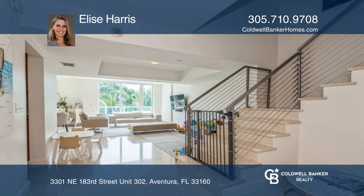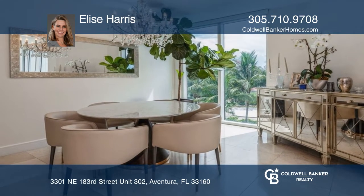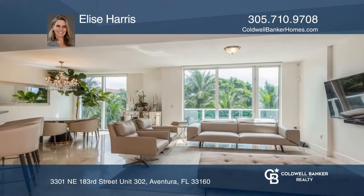Welcome to this two-story condo for lease in a luxury building featuring a designer lobby, resort-style amenities, and stunning water views.